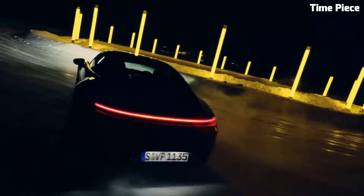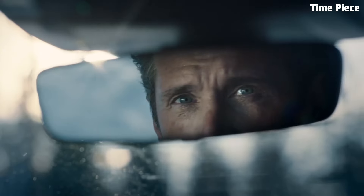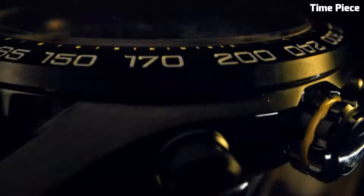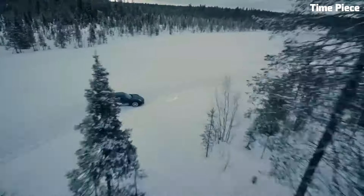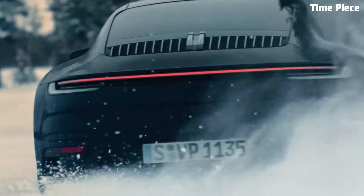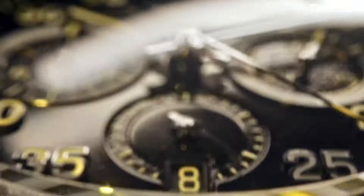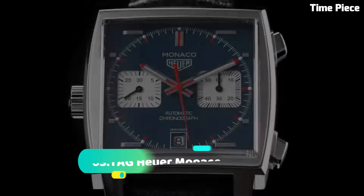Powered by a precise Swiss automatic movement, it offers unparalleled timekeeping accuracy. The dial showcases refined elegance with luminescent markers and hands for easy readability in any lighting conditions. Its chronograph function adds versatility, perfect for timing events with precision. The Tag Heuer Carrera X is more than just a timepiece; it's a symbol of sophistication and performance, an essential accessory for those who demand the best in style and functionality.